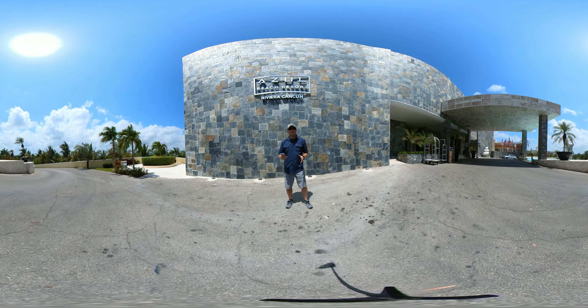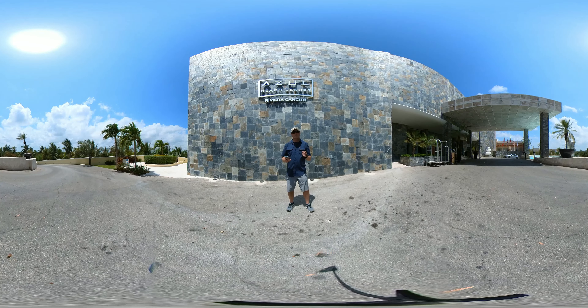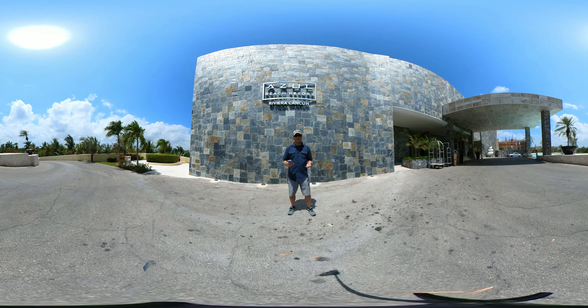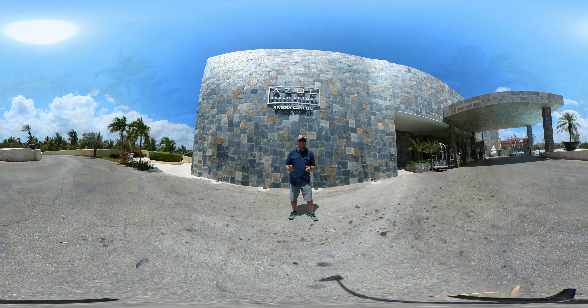Hi, I'm John Frazier with the Polaris Travel Experts YouTube channel, and today we're going to be taking you on a 360 tour of the beautiful Azul Beach Resort in Riviera Cancun. This is an all-inclusive property, it's family friendly — let's go check it out.